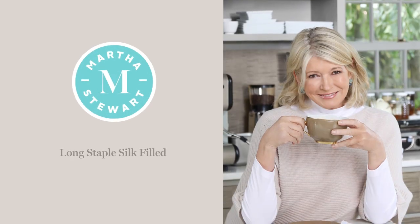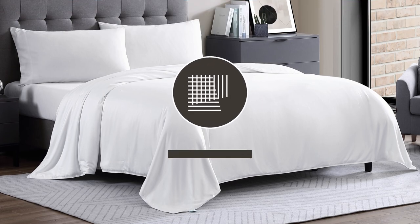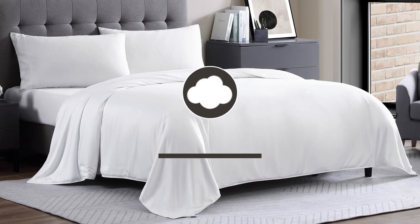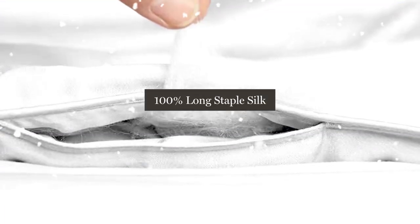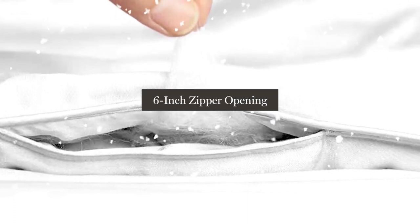Introducing the Martha Stewart Long Staple Silk Filled Comforter. We start with a 300 thread count rayon and cotton blend cover that is super soft to the touch. We then fill the comforter with 100% long staple silk, and it even has a 6-inch zipper opening that allows you to touch the silk.